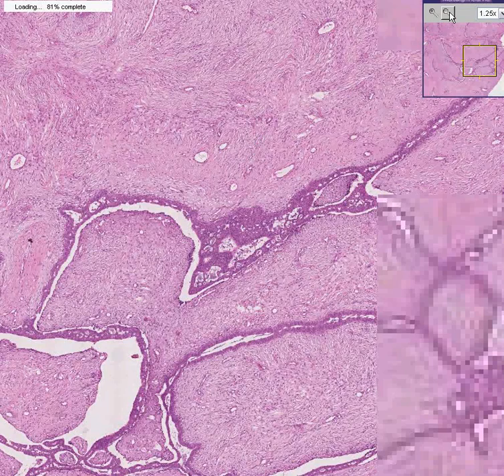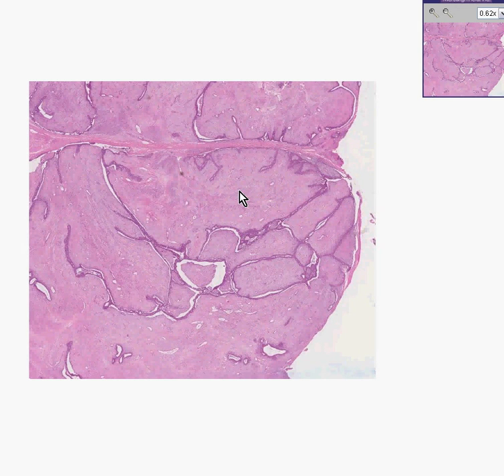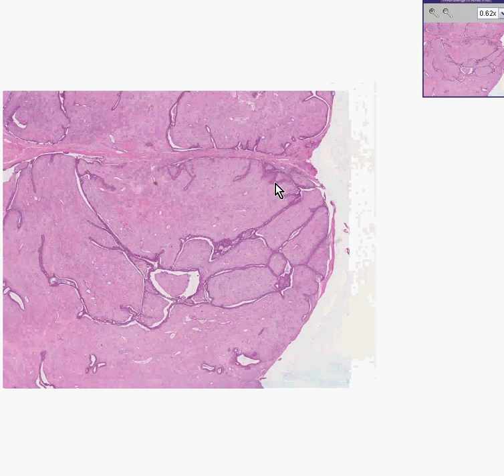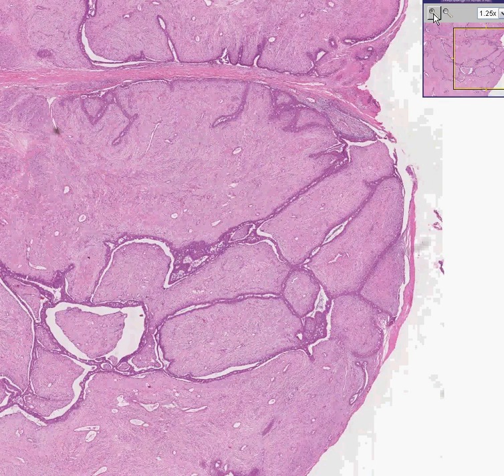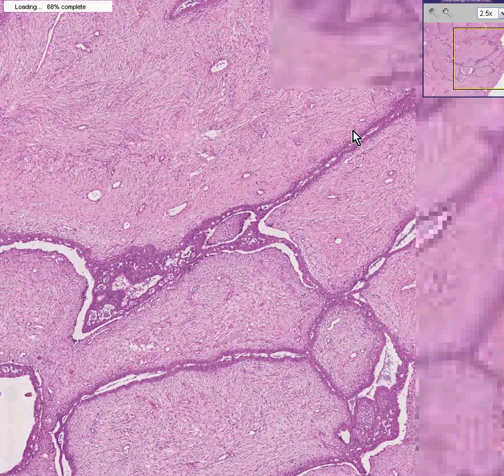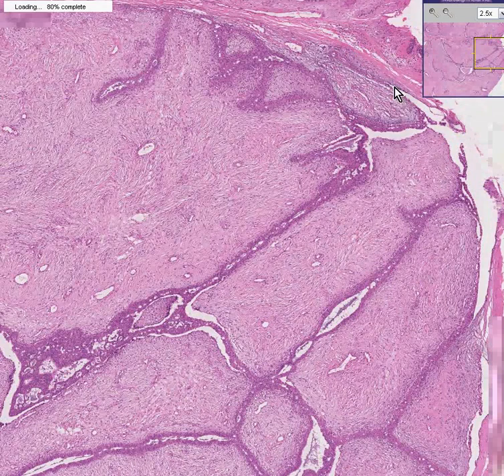The fibroadenomas have this characteristic appearance of abundant fibrous tissue. It could probably be classified more as a mesenchymal or fibrous tumor of the breast, with the glandular portion being incidental, and often is classified not in the glandular proliferations. Notice it has a very well-defined margin.